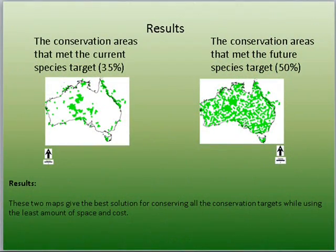These two maps give the best solution for conserving all the conservation targets while using the least amount of space and at the lowest cost. With the first run, 16 species were unprotected. With the second run, only two species were unprotected. One hundred percent of the targets were met that were set out, and the percentages for all the final classes were met.